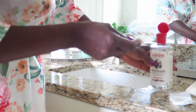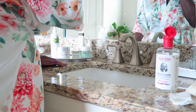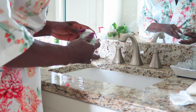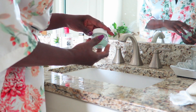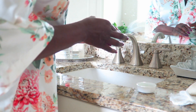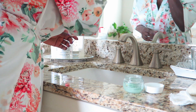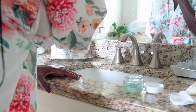Then I follow up once again with my toner. I always close out my face routine with some type of moisturizer and definitely sunscreen if I know I'm going to be leaving the house. I am a true believer in sunscreen, especially for my family — we love to be outside. So I absolutely have to wear my sunscreen, and I urge Eric and Chase to wear theirs as well.